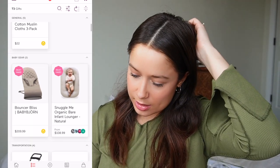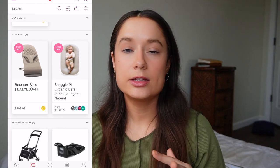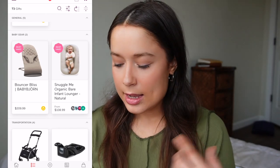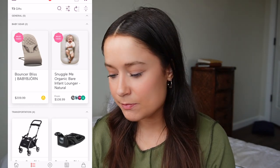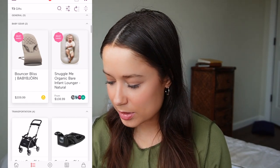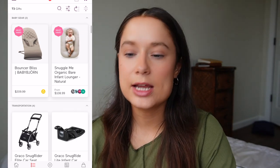In the Baby Gear section: my sister-in-law Laura told me about the Baby Björn Bouncer Bliss and how they really used it a lot. I didn't even know about it before she mentioned it, but now I see so many moms have it and it seems worth investing in. Next to it I have the Snuggle Me Organic Infant Lounger — just for when we're sitting on the couch around the house and she can chill there.